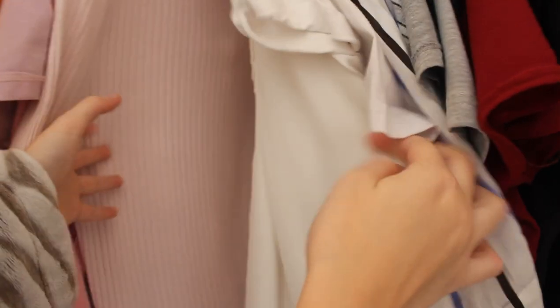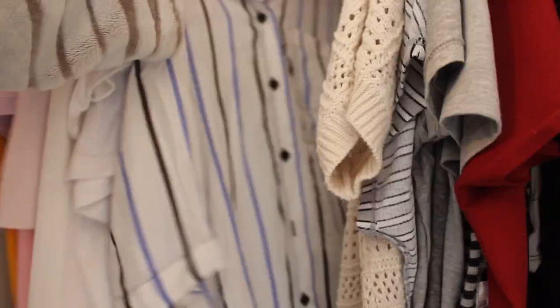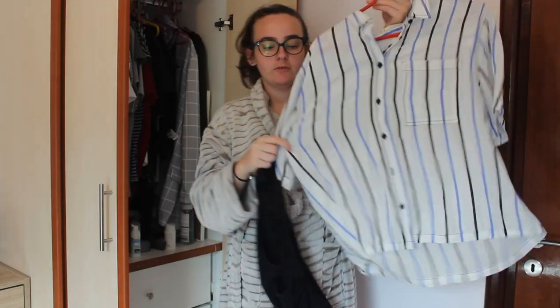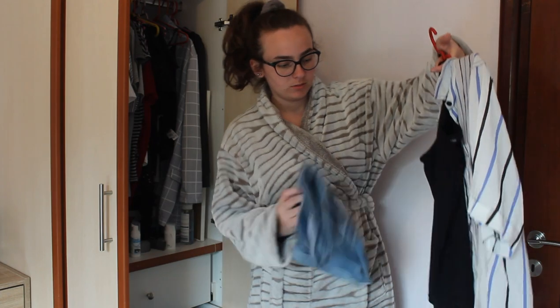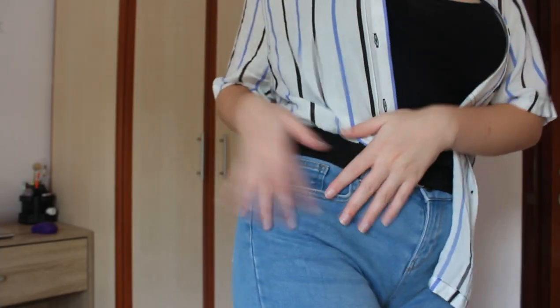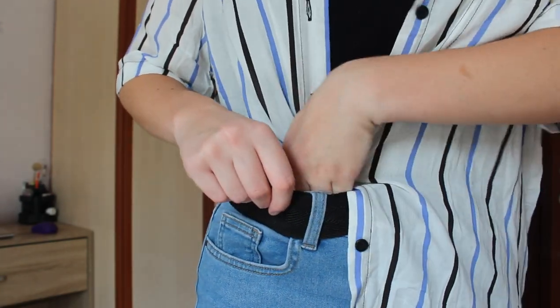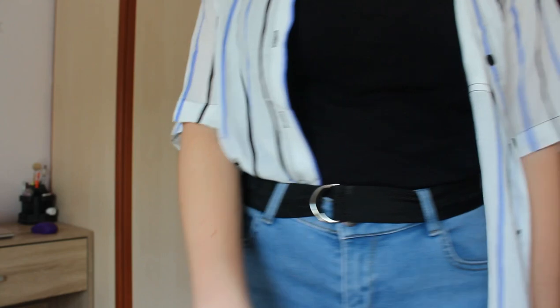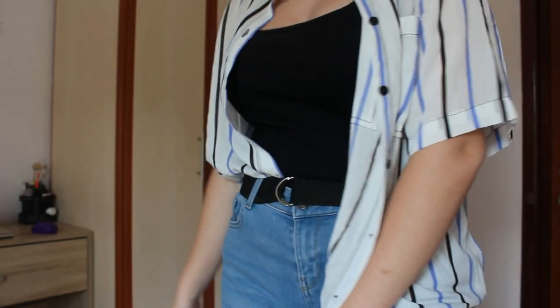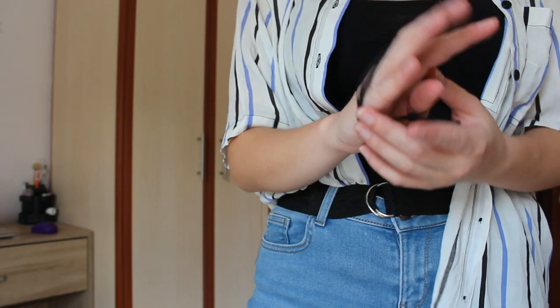I'm going to start my pamper morning slash day of self-care by having a shower and washing my hair, but before that I'm going to pick out a cute outfit to wear when I come out. I've decided to go with a striped shirt with a black t-shirt underneath and denim shorts. I've tucked in one side of the shirt — half tucked in, half not — and I'm wearing a black belt and a bracelet. I think the half-tuck just gives the outfit a bit more character.